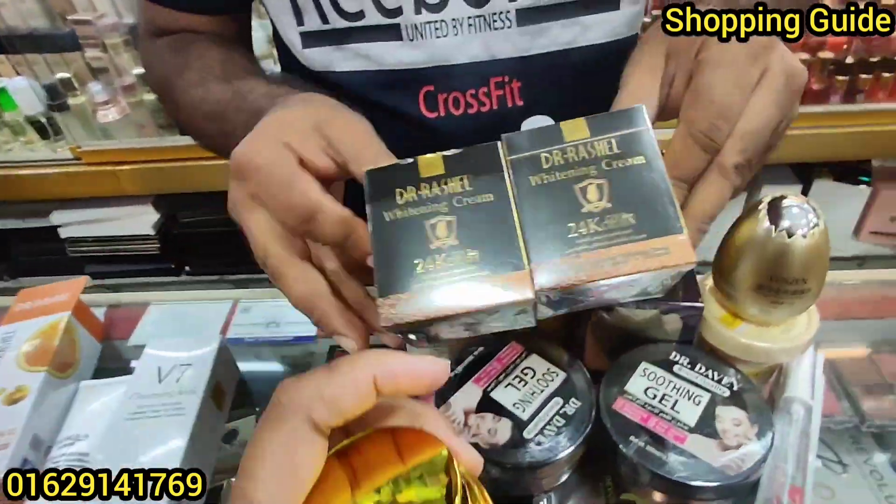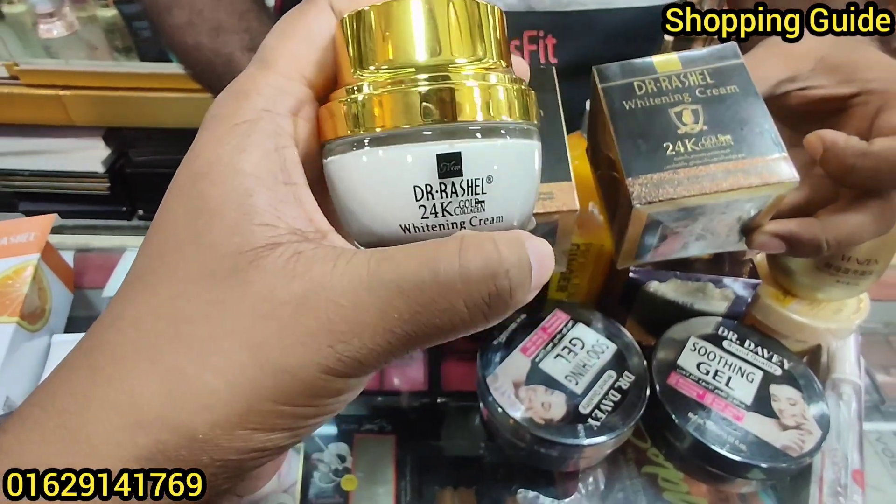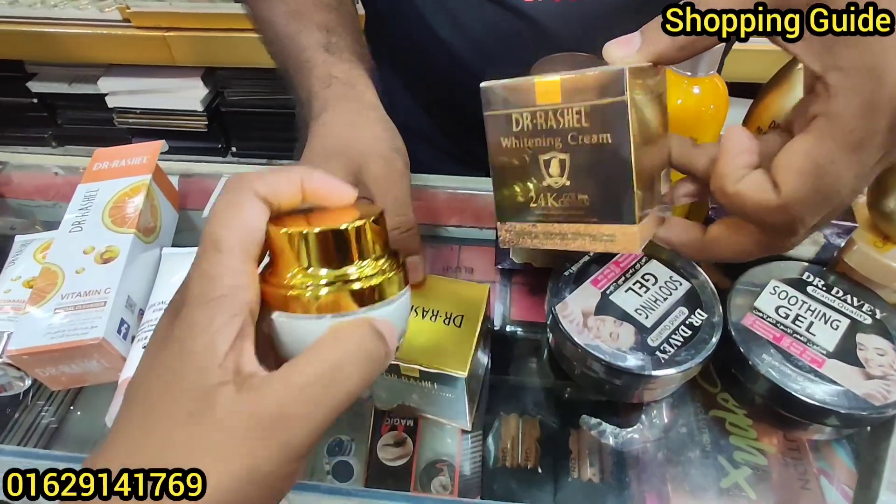What price is the price? How much is the whitening cream? Dr. Russell — the whitening cream is $315. So, what is the wholesale price?